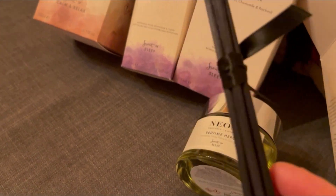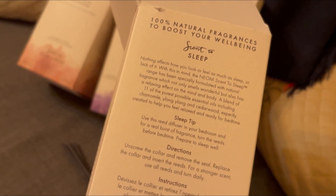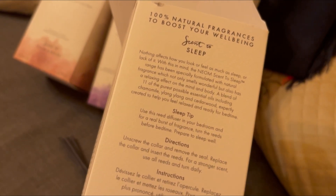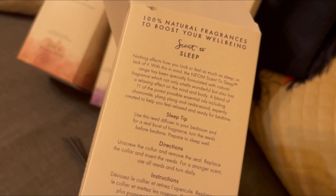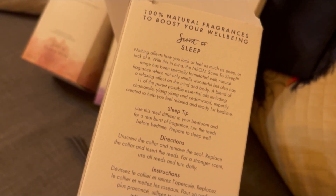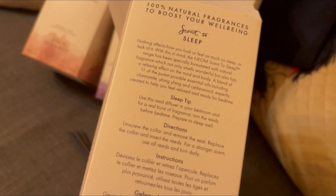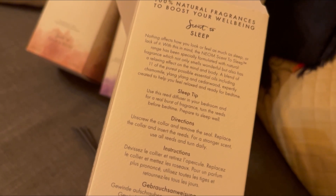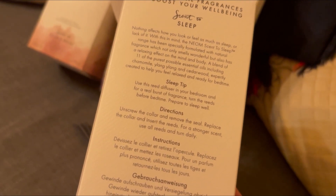And then we've got the stick. This one has 100% natural fragrances to boost your well-being. Nothing affects how you look or feel as much as sleep, or lack of it. With this in mind, the NEOM Scent to Sleep range has been specially formulated with natural fragrances which not only smell wonderful but also have a relaxing effect on the mind and body — a blend of 11 of the purest possible essential oils including chamomile, ylang-ylang, and cedarwood, expertly created to help you feel relaxed and ready for bedtime. Use in your bedroom for a real burst of fragrance and turn the reeds before bedtime to prepare to sleep well.